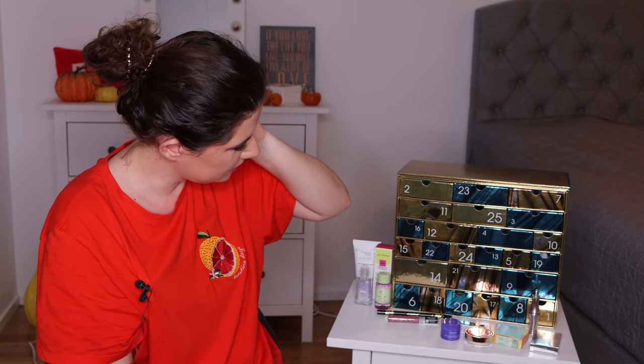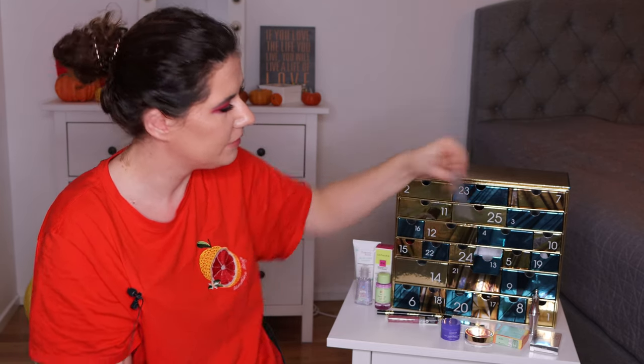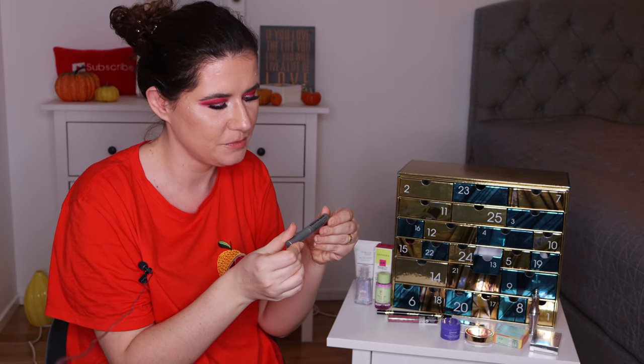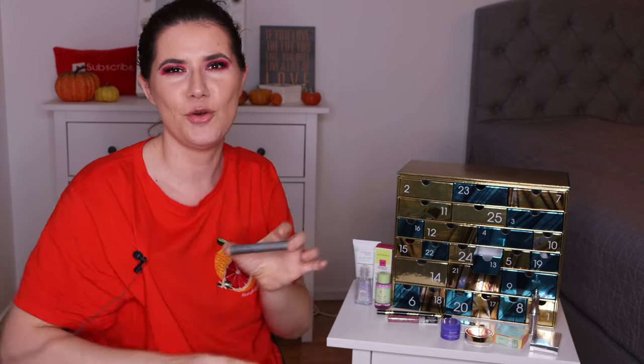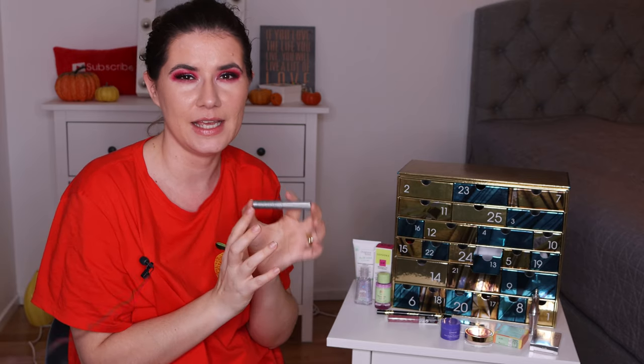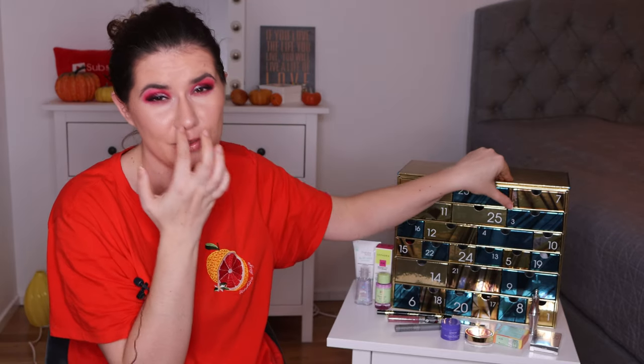Number thirteen — we have the Kush Mascara from Milk Makeup. Travel size. I kind of like trying travel size mascaras — then I know I don't waste the product, and if I like it I go and buy the full size. So I kind of prefer trying travel size mascara first. I wouldn't have anything against the full size, but I'd rather buy travel size to try it first.